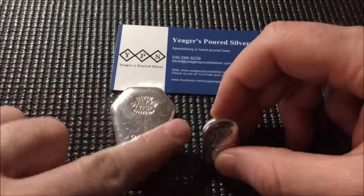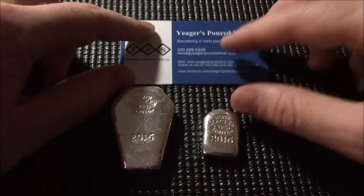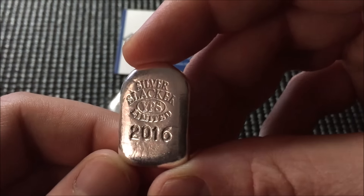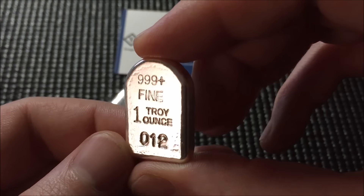I like that four-ounce size. These ones we get from Silver Slacker and YPS are the only four-ounce bars I own — just an odd size, but I do like it. This is a little one-ounce headstone as well.